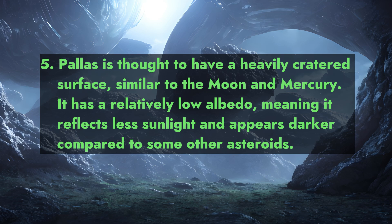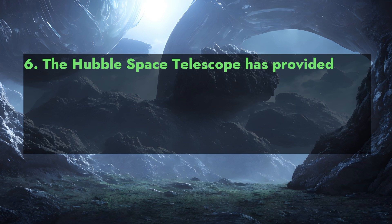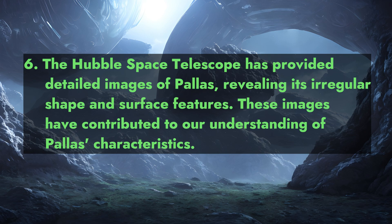Pallas is thought to have a heavily cratered surface, similar to the Moon and Mercury. It has a relatively low albedo, meaning it reflects less sunlight and appears darker compared to some other asteroids.